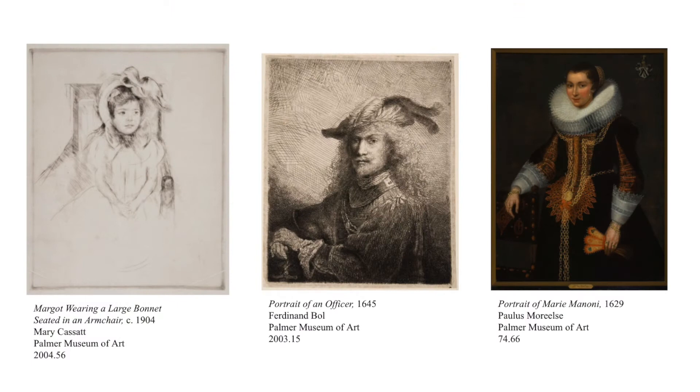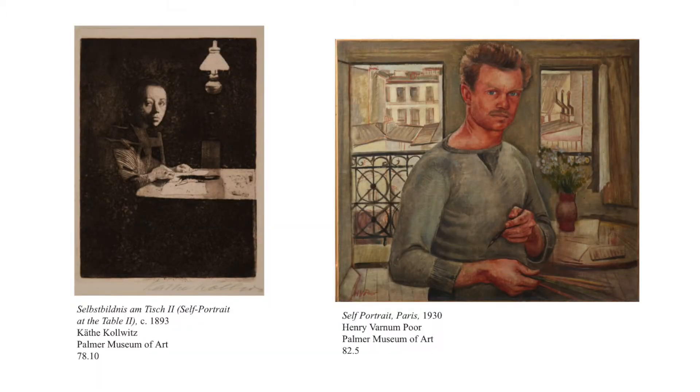Some portraits emphasize the appearance of the person being portrayed by providing a lot of visual details for the face, body, and clothing while simplifying the background elements. Other portraits, such as these two self-portraits by notable artists, show a person surrounded by objects in their everyday environment. The furniture, setting, and objects nearby provide additional clues to the person's character or reveal things that are important to them.